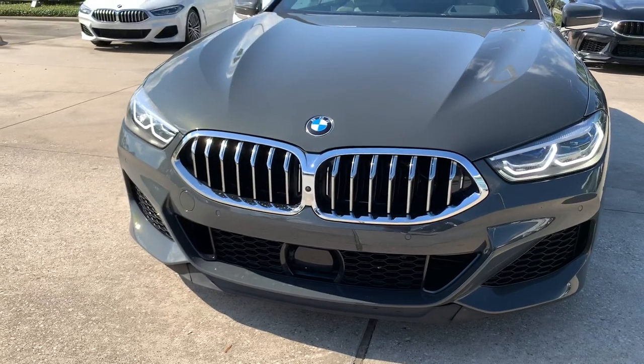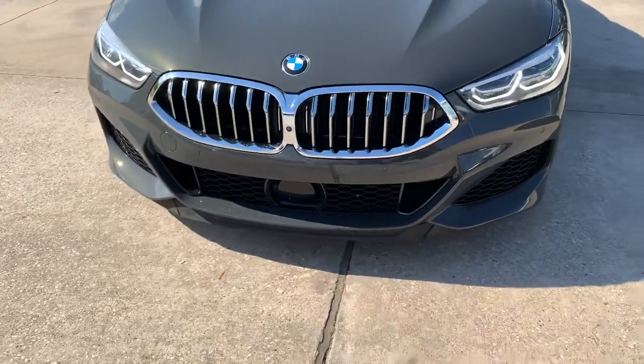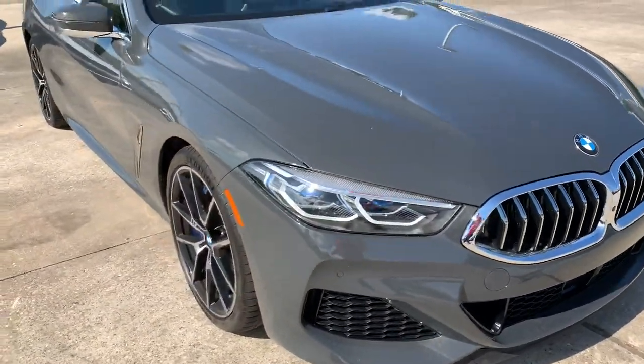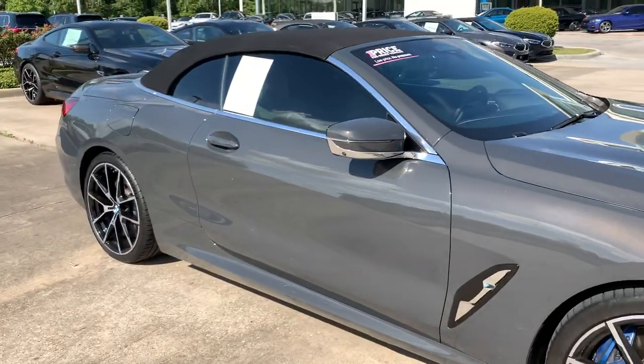The front grille will slot open and closed to manage engine bay heat. That big lens on the bottom will be for your active cruise control and lane keeping assist. It also has a camera in the middle for your surround view cameras. You can see the Gravity Gray is gorgeous on the side. This one is a soft top convertible, with cameras on the side as well.